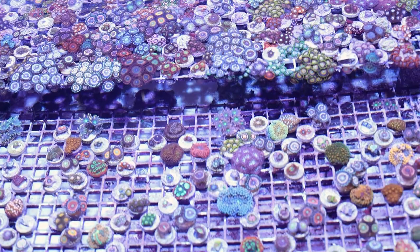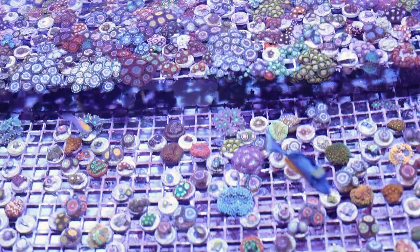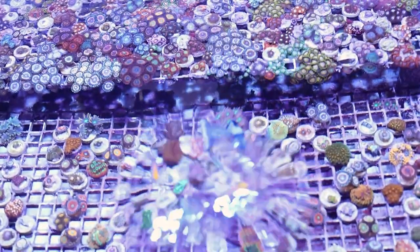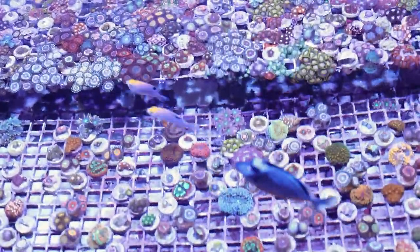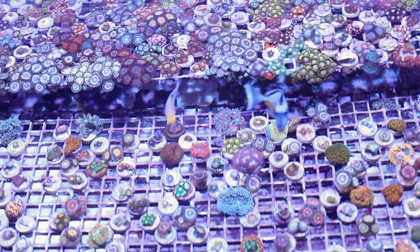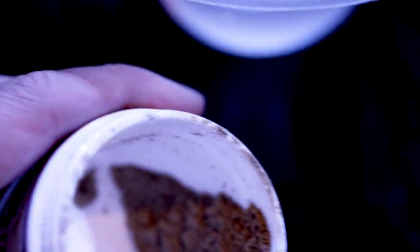That Chaeto Reactor incident segues perfectly into the second key element for keeping Zoanthids: nutrition. The Zoanthids in my previous story became stressed and pale because the Chaeto was consuming the nutrition that they relied on. In my experience, most Zoanthids benefit from a tank with higher nutrition. The simplest way to provide higher nutrition is to have a tank stocked with fish.